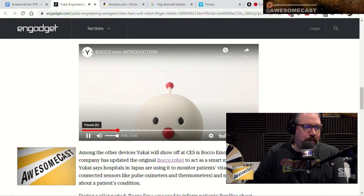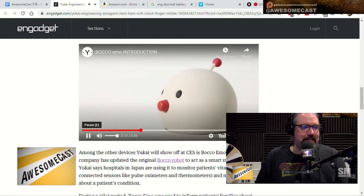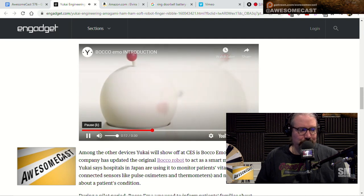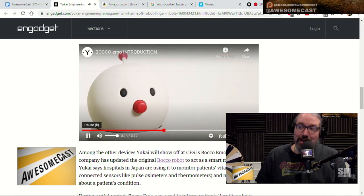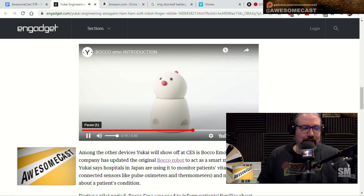This is not all they do. They also have the Boko Emo. So that was the main thing, but there are other robots they do here. This Boko Robo, Boko Emo — it's supposed to be a bedside hospital robot. Like Baymax, right? From Big Hero 6, it really feels like. But it's a little one that just goes on your desk.